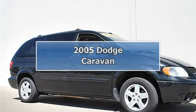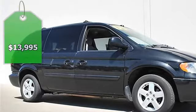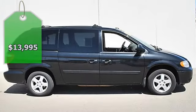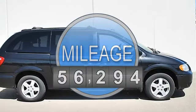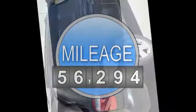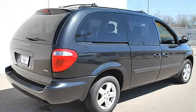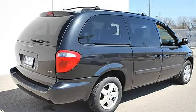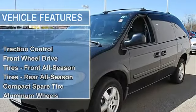2005 Dodge Caravan minivan passenger. This vehicle features the following equipment: automatic, gas V6 3.8L/230, FWD, AM/FM radio with 6-disc CD changer, traction control, front wheel drive, tires front all-season, tires rear all-season, compact spare tire.